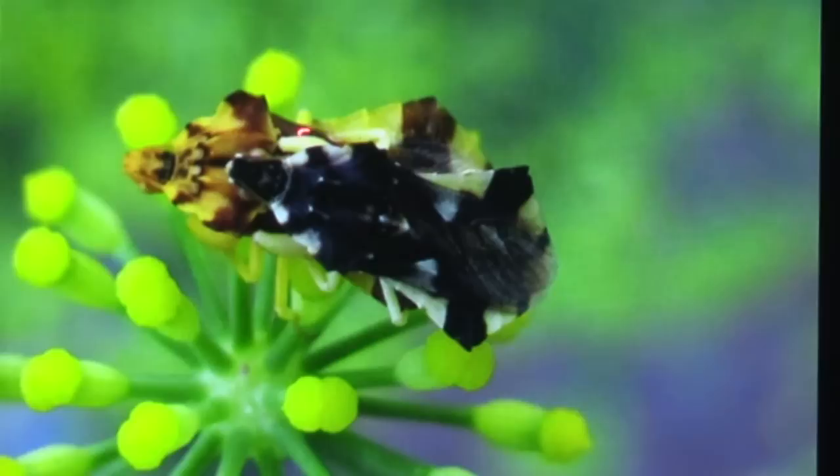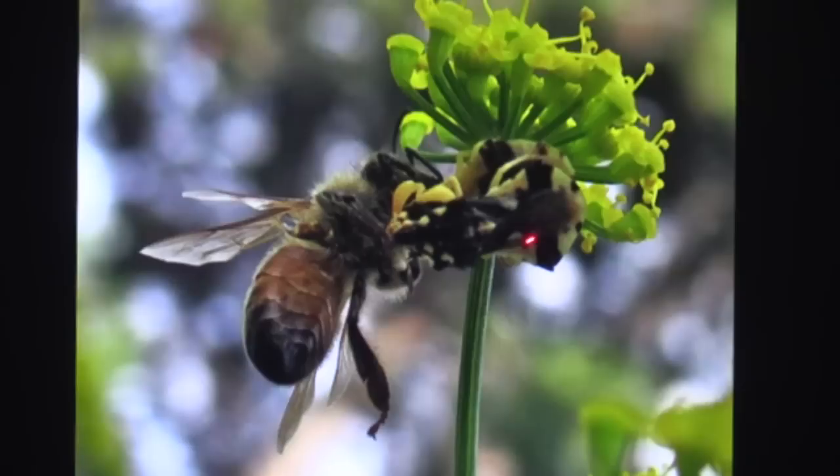These are ambush bugs, in the same family as assassin bugs. They often sit very still on flowers and wait. Here the male is on top and the female is on the bottom — and the female is feeding on a bee she just caught. They don't always catch pest insects; they're pretty vicious predators. You'll see them on daisies and all sorts of composite flowers.